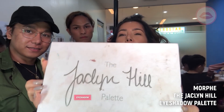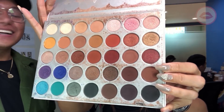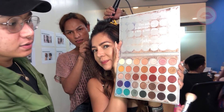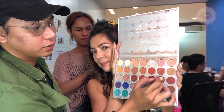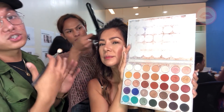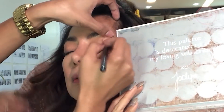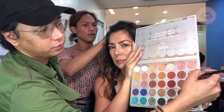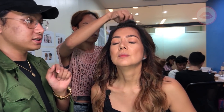Wow, look at how pretty the colors are when you open it like this! So we're gonna use a warm, cool tone brown to give it a little bit of dimension. I love it. Then gold shade — put it in the center, close to the lashes.